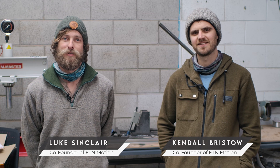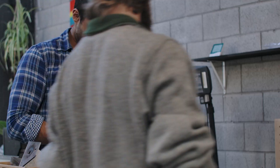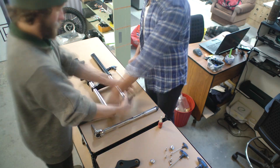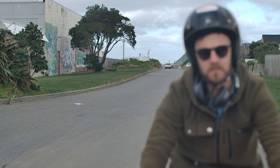G'day everyone, Luke here from FTN Motion, and I'm Kendall. We're just here to give you a bit of an update on what we've been up to since the last video. It's been a busy few weeks getting these beta bikes ready. We just last week put our first bike together, which was used for brake testing just out the back of the workshop.